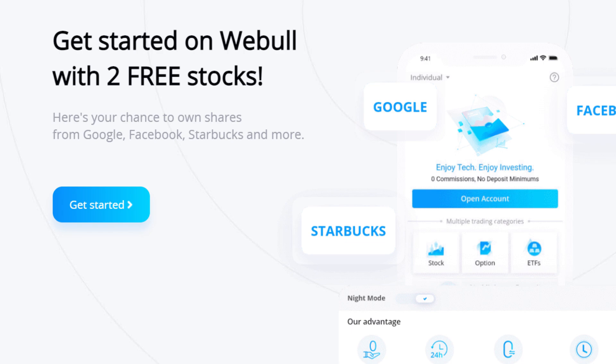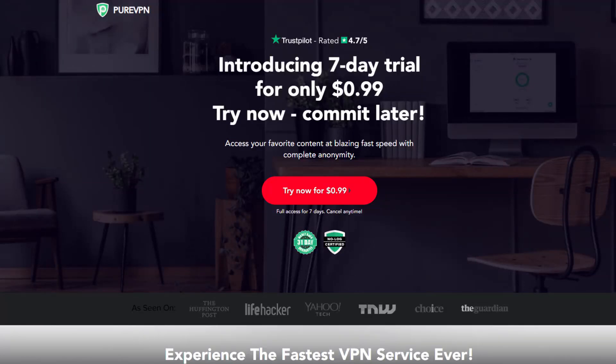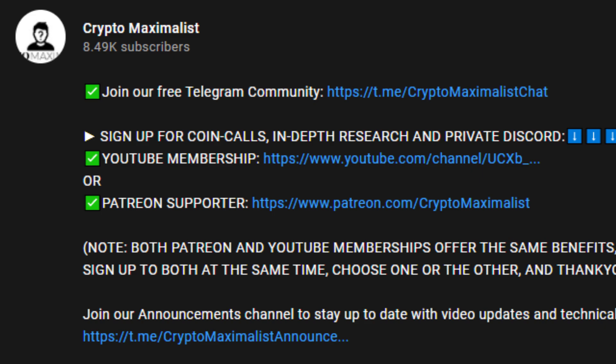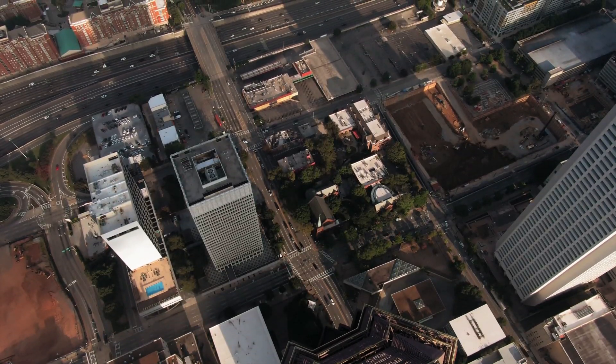Don't forget to get two free stocks with WeBull by signing up and depositing $100 using our link in the description. You can deposit the $100, get your two free stocks, and then withdraw the money — and they could be valued up to $1,600 each. Also protect yourself and your crypto online with PureVPN — sign up below for big discounts, access to blocked content, and protection from phishing scams with low monthly payments. Sign up to our free Telegram via the description as well — all the links are in the description for affiliate links, discounts, and free crypto.